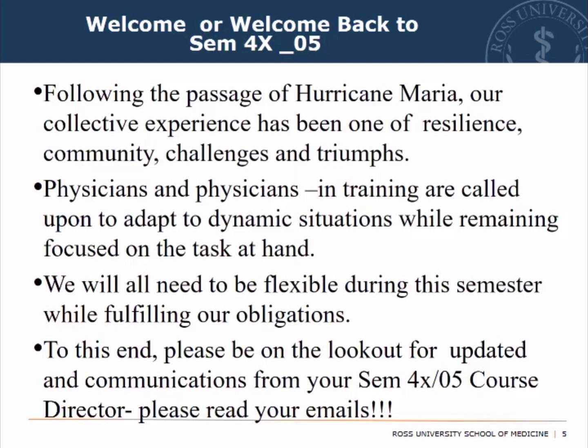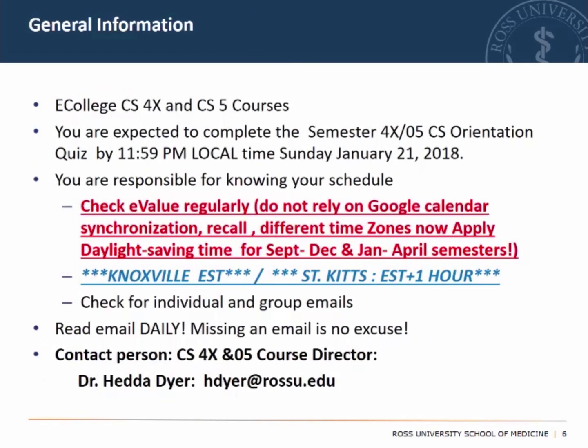Be on the lookout for updates and communications from me, and please read your emails for any changes or updates. All course syllabi and information you need to access will be on eCollege. You are also expected to complete the semester 4X05 Orientation Quiz by 11 p.m. local time. Note that we will have two time zones: Knoxville, which is Eastern Standard Time, and St. Kitts, which is Eastern Standard Time plus one hour. If you have any questions, concerns, or queries, drop me an email.